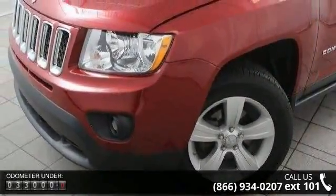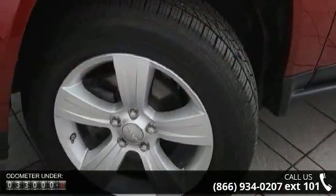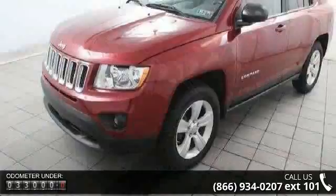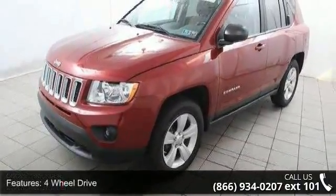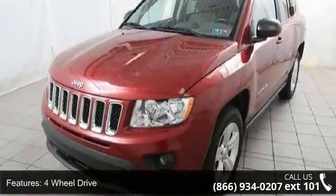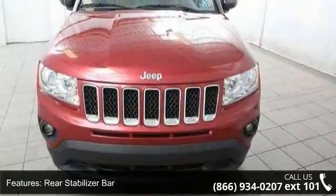Some of the top features included with this vehicle are four-wheel drive, touring suspension, rear stabilizer bar, firm feel PWR steering, bright side roof rails, body color fascias, lower body side accent cladding, and halogen headlamps.